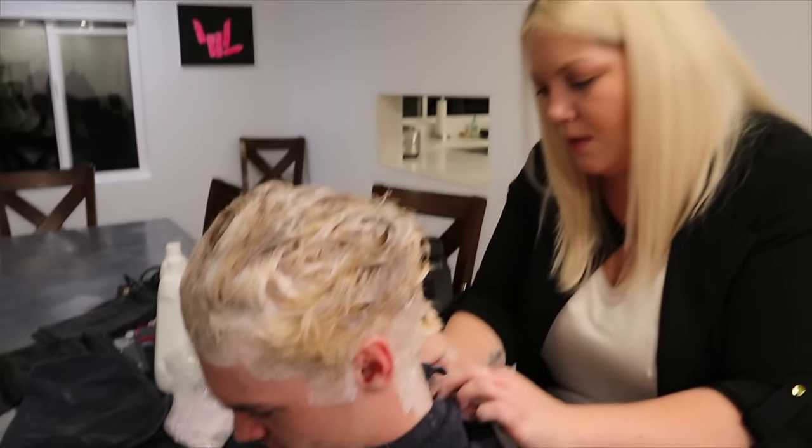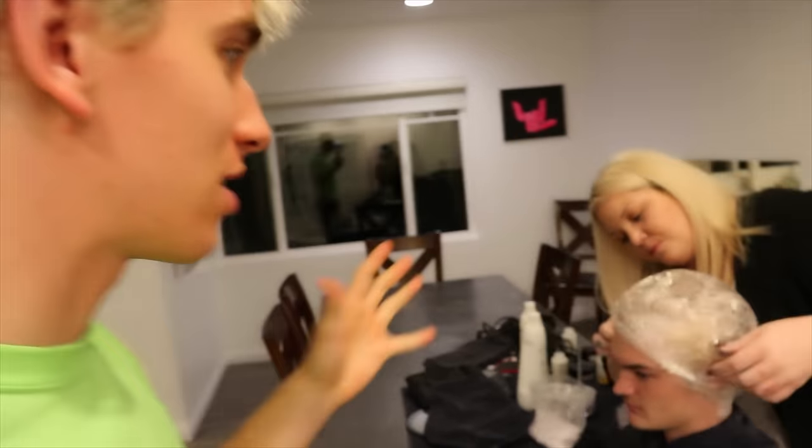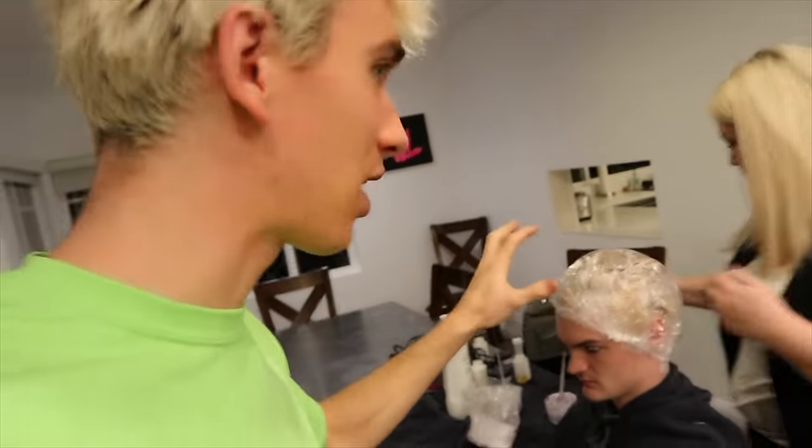It's gonna be anywhere from 25 minutes to an hour. To help speed up the process, the way that hair dye can react faster is if you get heat. So we're putting this shower cap on John so the heat from his head stays in there and helps heat up the chemicals, makes it faster. And we turned the fireplace on so it's gonna get super hot in here. Literally everything is bleached on your head — you're gonna look like a completely different person. John's gonna look like my twin.